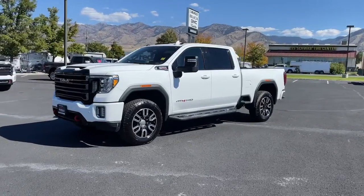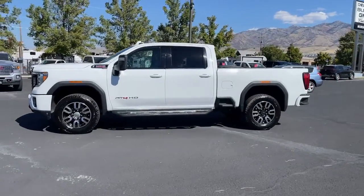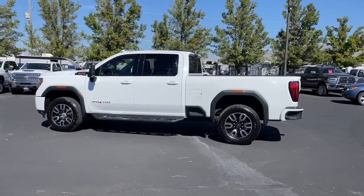Take a moment to check out the 2020 GMC Sierra. This vehicle is an outstanding buy with fewer than 90,000 miles on the odometer.